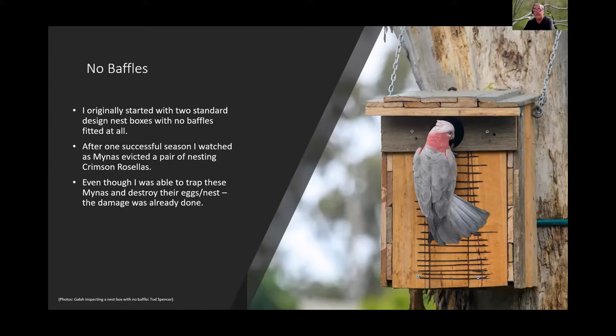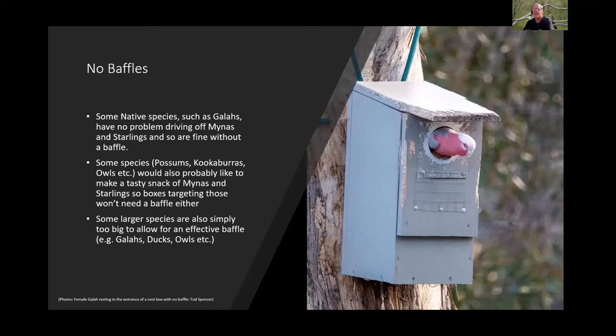Even when Todd was able to trap intruders quickly with a trap obtained from Bill, by then it was already too late — the rosellas had been displaced and eggs or chicks destroyed. He notes that a 'patented galah baffle' — the galahs themselves — can drive off miners and starlings quite well, and that box has had galahs in it for four to five years without needing a baffle.